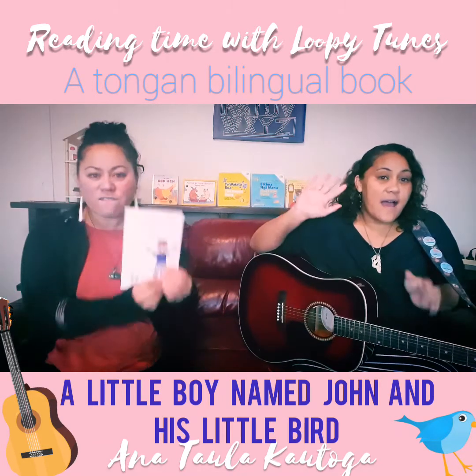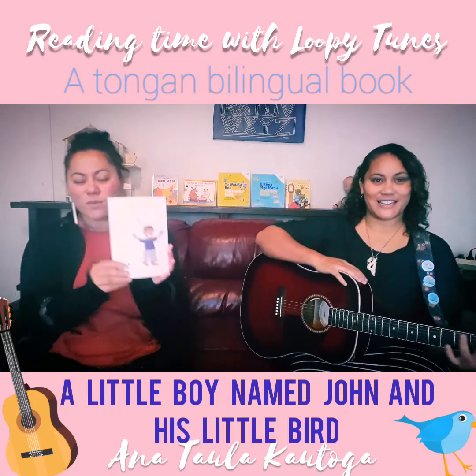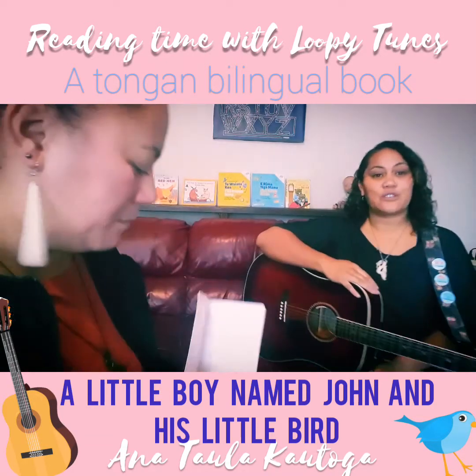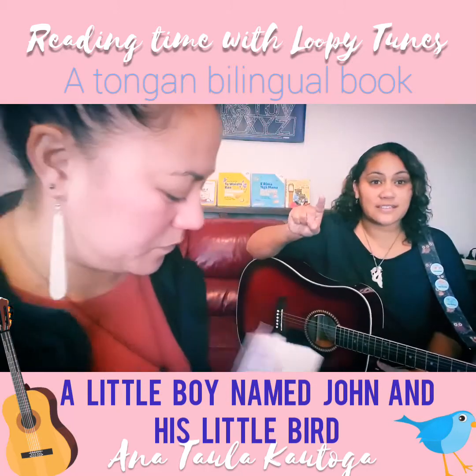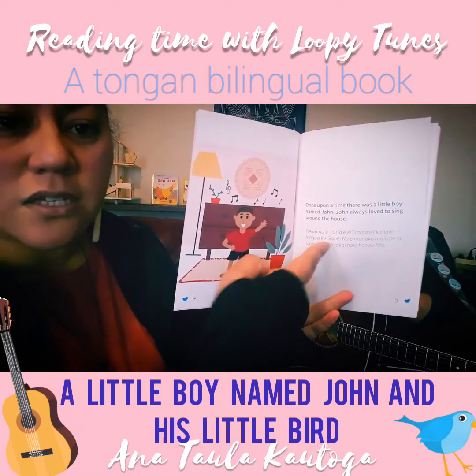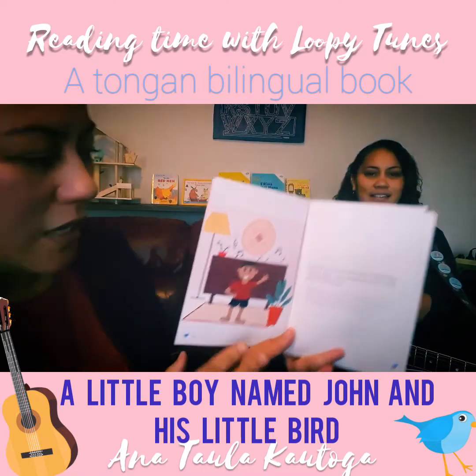It's time to read and sing! Our first Tongan bilingual book this time. We're going to share some Tongan words with you — we'll be reading it in English and sharing some Tongan. But if you want the full Tongan, buy it! We've got the English and then the Tongan underneath, but today we're reading English.